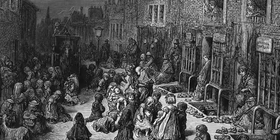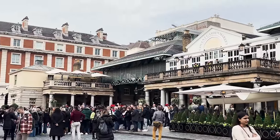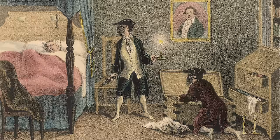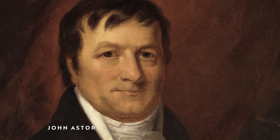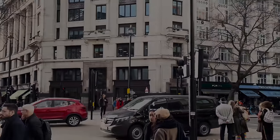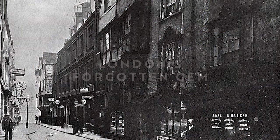Picture London's Covent Garden as a slum it was before it was bustling with restaurants and tourists. Then imagine a narrow winding street nearby, teeming with taverns, illicit booksellers, renowned thieves and even the residents of America's first multi-millionaire. Now picture it all flattened in the name of modernisation as if it never existed. This is the story of Witch Street, London's forgotten gem.